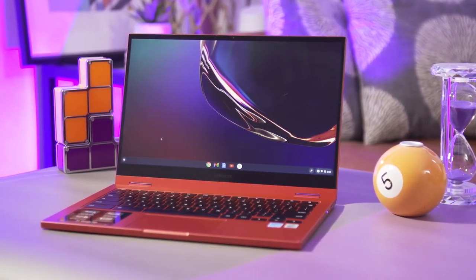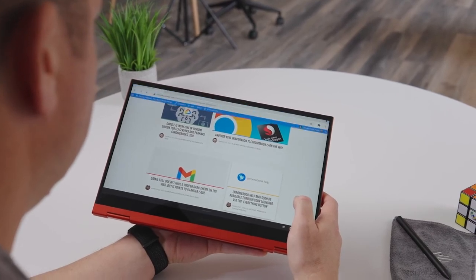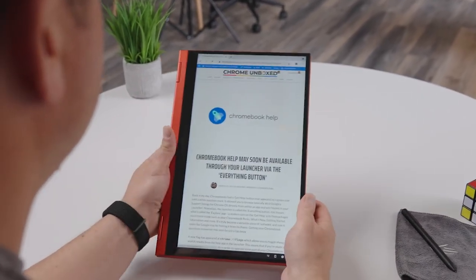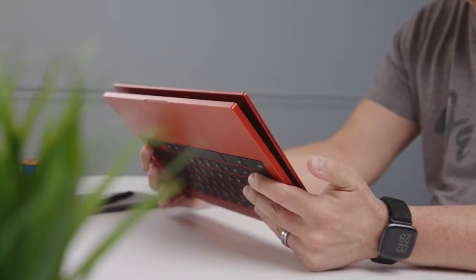Weighing in at roughly 2.7 pounds with a machined aluminum chassis that takes up 12x8x0.6 inches, the Galaxy Chromebook 2 is just a smidge heavier and larger than many competing Chromebooks, as well as its predecessor.